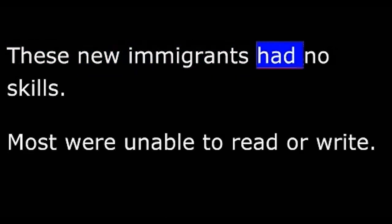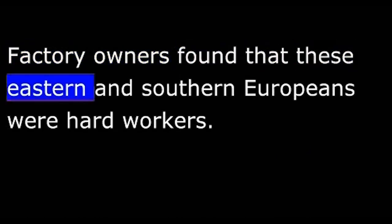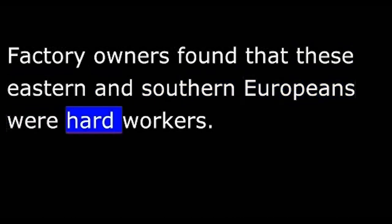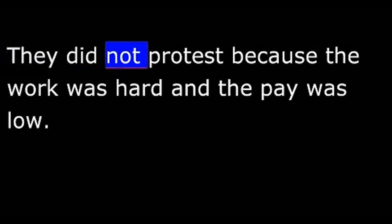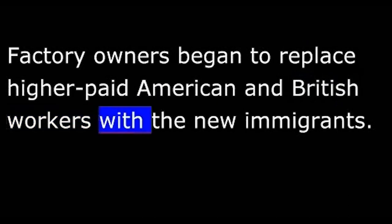Whatever the reason, people continued to immigrate to the United States. These new immigrants were not like those who came earlier — they had no skills, and most were unable to read or write. Factory owners found that these eastern and southern Europeans were hard workers. They did not protest because the work was hard and the pay was low. They did not demand better working conditions. They did not join unions or strike. Factory owners began to replace higher-paid American and British workers with the new immigrants.